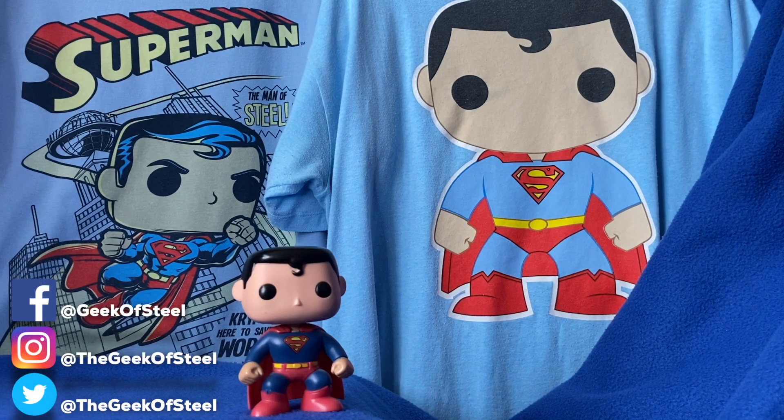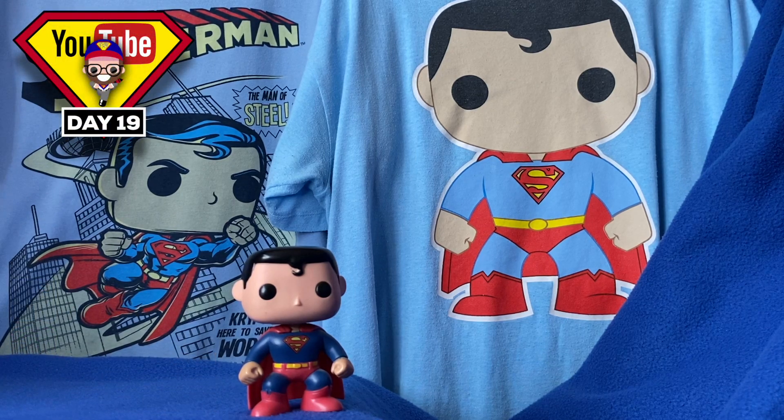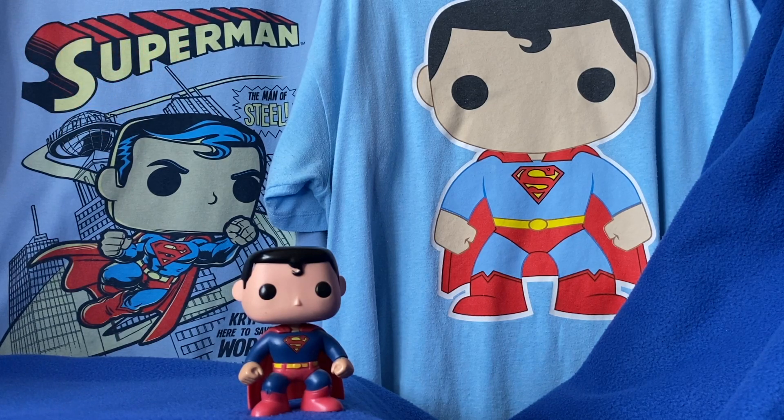Hello again. Lukeburg, the geek, is still here, and I'm back with another video for my September challenge where I upload a video to YouTube every single day. Now this one, as you can probably tell, is all about my Funko Pop collection.